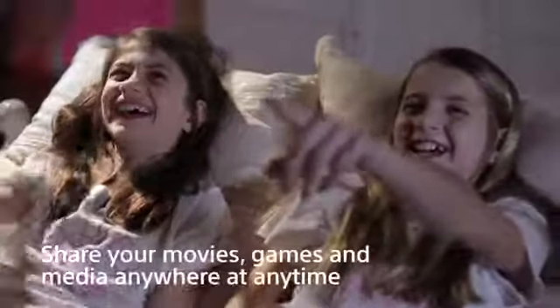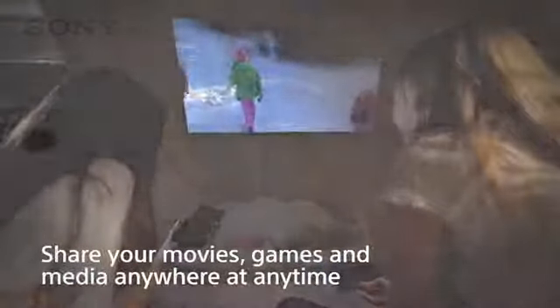Sony's pocket-sized HD Mobile Projector can share your movies, games, and media anywhere at any time.